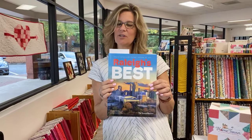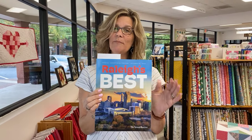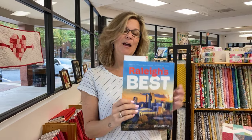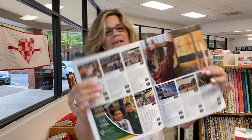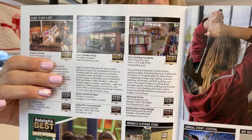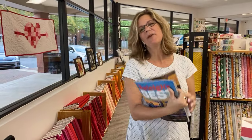You may have noticed, if you happen to get the News & Observer, or if you follow us on social media, we were in the competition for Raleigh's Best, and we competed in two categories this year. One was Best Specialty Store, and one was Best Customer Service. We won the gold for Best Specialty Store — I believe there were about 80 stores competing for that honor — and we also won the bronze for Best Customer Service.